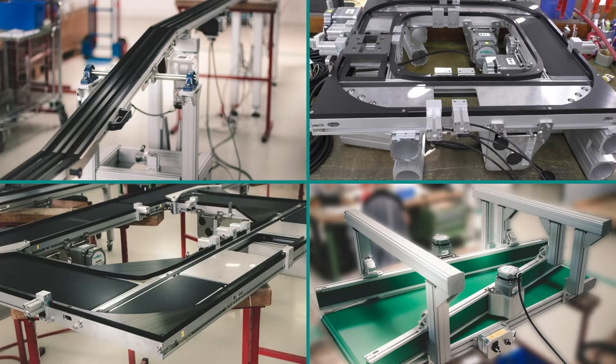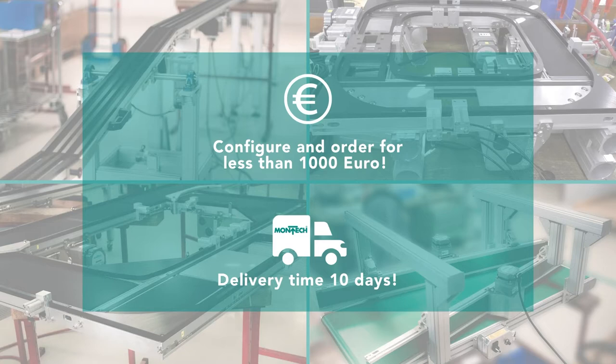You can flexibly extend your TB30 conveyor and continuously optimize your system. You receive a complete individual TB30 conveyor for already less than 1000 euros and benefit from a short delivery time of only 10 days.